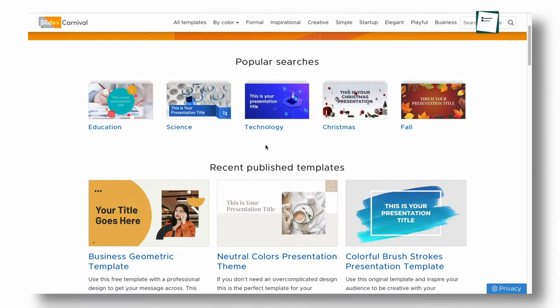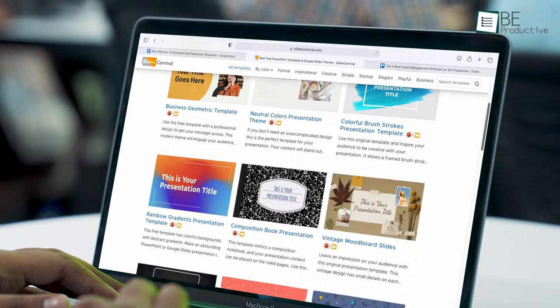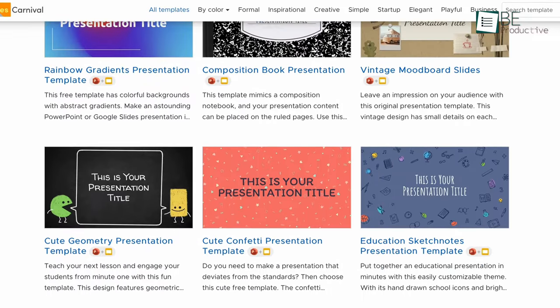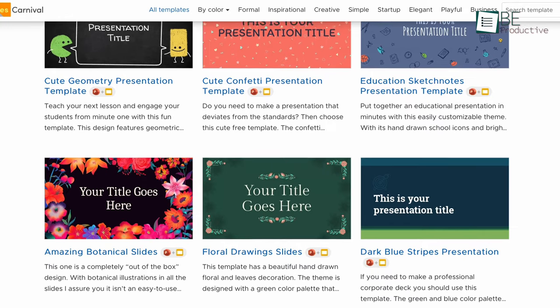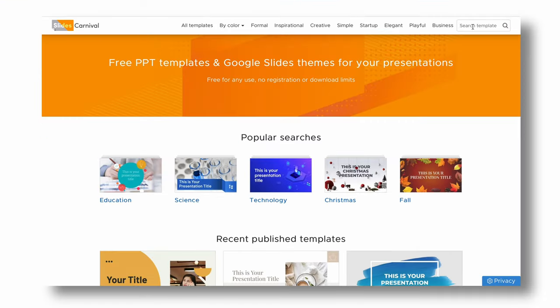The last website to download free PowerPoint templates on this list is Slides Carnival. We love this website as it offers a clean user interface without showing any annoying ads. This well-designed website clearly classifies a variety of templates in different categories, namely Startups, Business, or Creative Projects. Moreover, using the search bar at the top right corner of the page, you can browse the most recent templates or filter them.